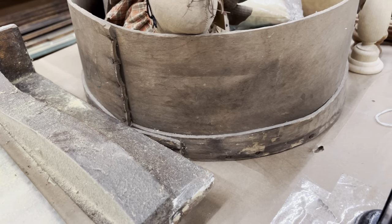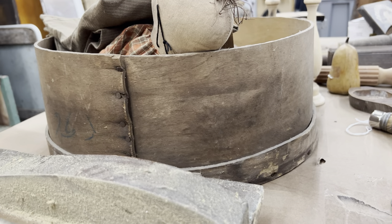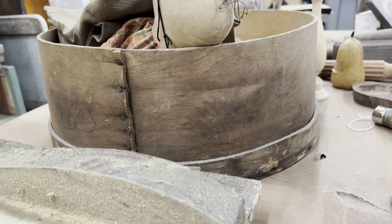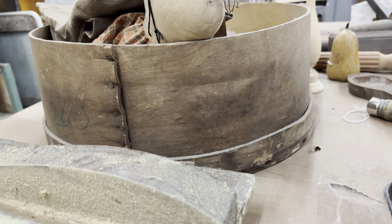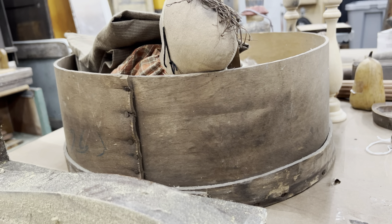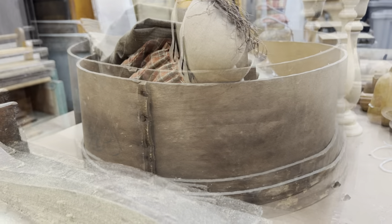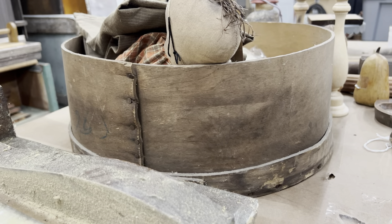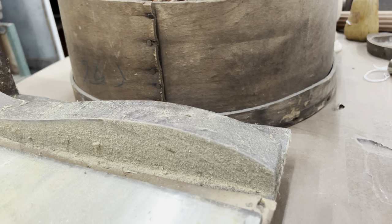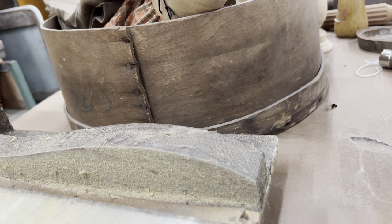I got just the bottom of this old cheese box. Look at those nails on there. I thought, you know what, why can't I flip that and do something to hang on the wall? You put flowers and stuff in there and it'd take up a lot of room, but I think it would be beautiful wall decor. Those nails are just everything — definitely hang it from the side so you can see those.